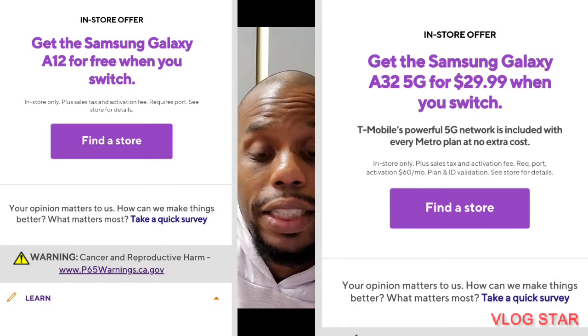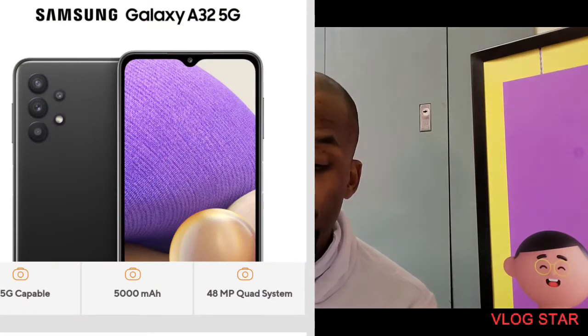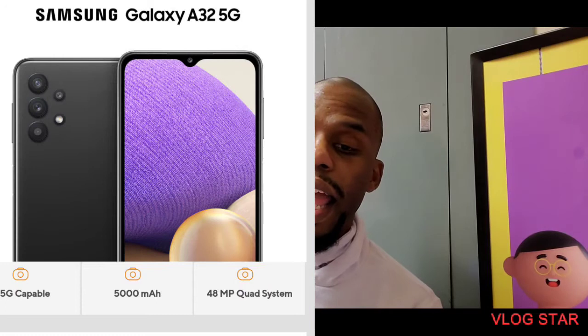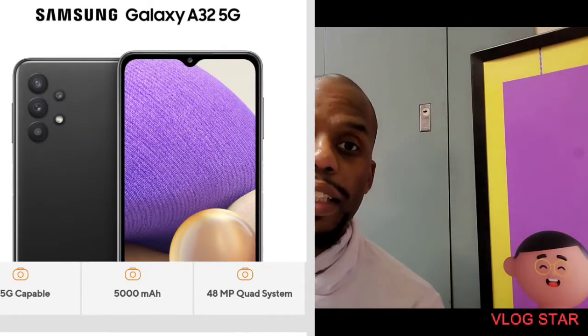It does have 64 gigabytes of storage and does support SD card. I believe it has 4 gigabytes of RAM — it's not showing me everything. On the camera, you do have an awesome 5x zoom. That's really cool. Edge-to-edge display — I think they're kind of stretching it when they say bold and crispy colors from edge-to-edge, because the phone is not truly edge-to-edge. When I think of edge, I think the whole screen is filled up, but they have a little bit of bezels there.